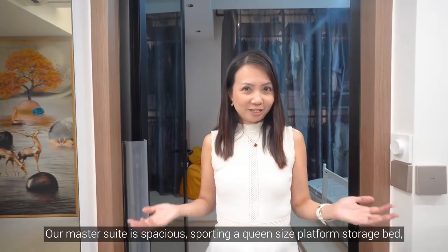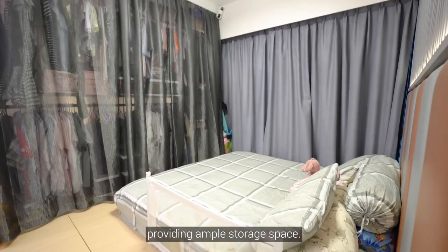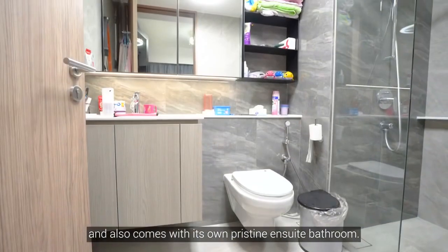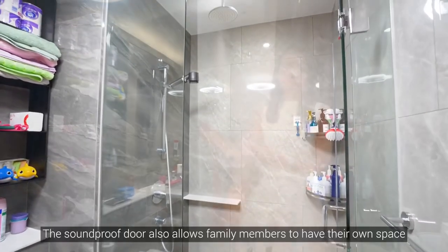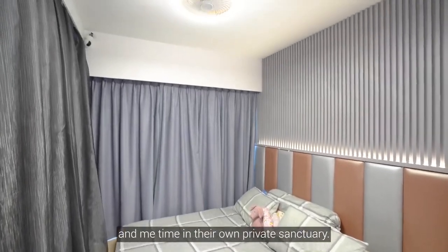Our master suite is spacious, sporting a queen-size platform storage bed providing ample storage space. It adopts an open pole system wardrobe design and also comes with its own pristine and sweet bathrooms. A soundproof door also allows family members to have their own space and me-time in their own private sanctuary.